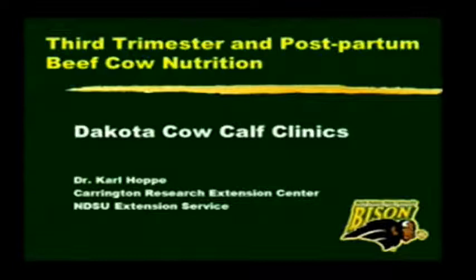I'm going to talk on third trimester nutrition and postpartum beef cow nutrition. There's a handout here in case you guys would like to have it.